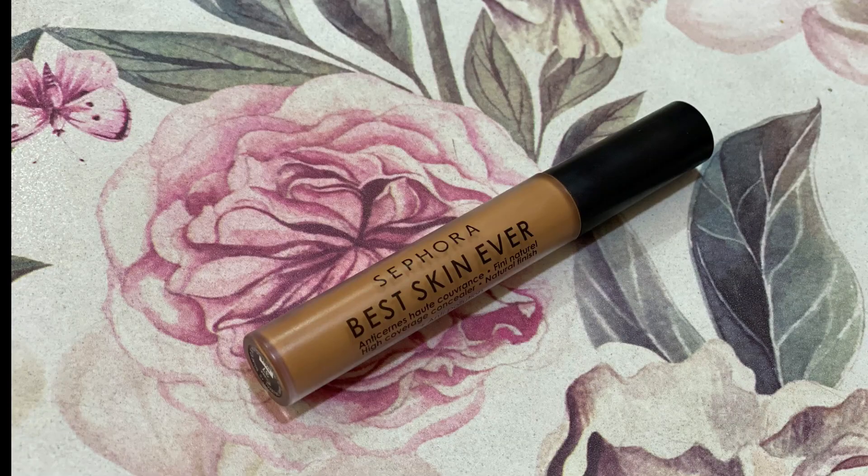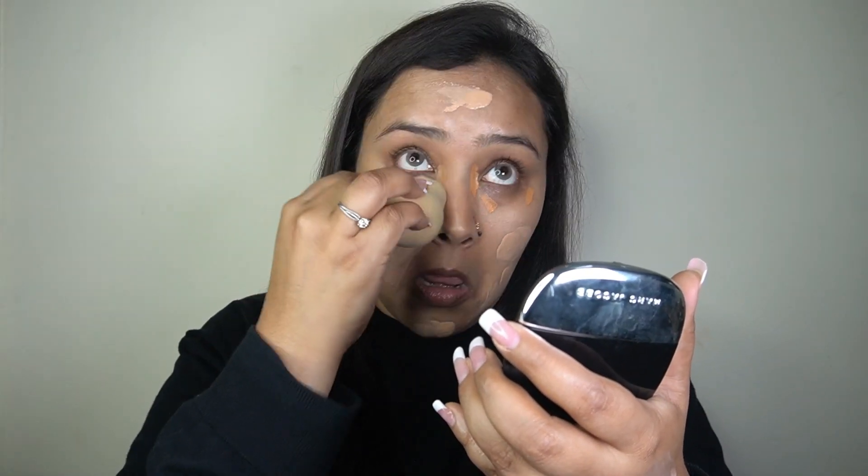Before blending the foundation, I'm applying my color-correcting concealer first. I'm taking my Sephora Best Concealer Ever in shade No. 37 and applying it just under my eyes and around the eye area, where I have the most dark circles and pigmentation.